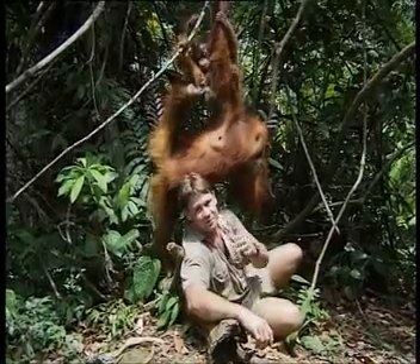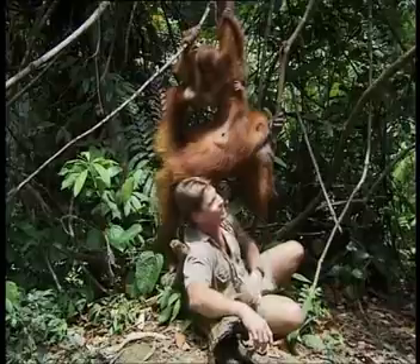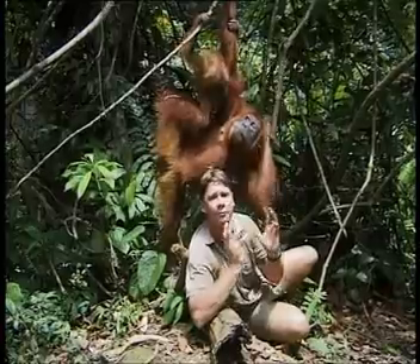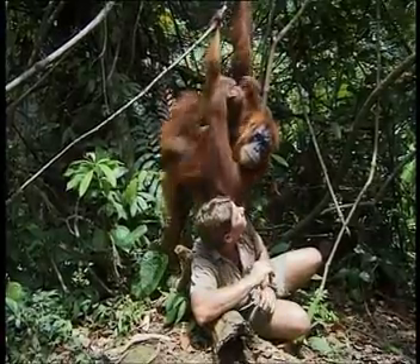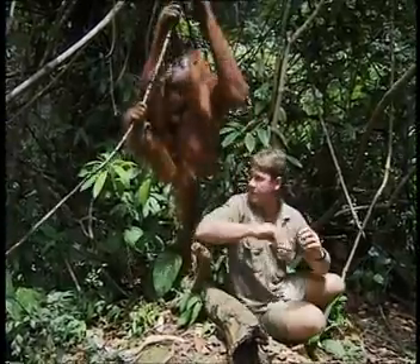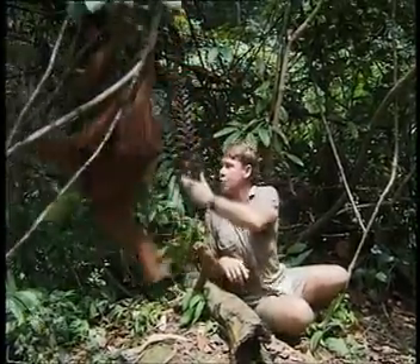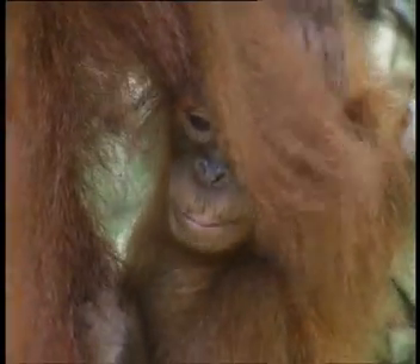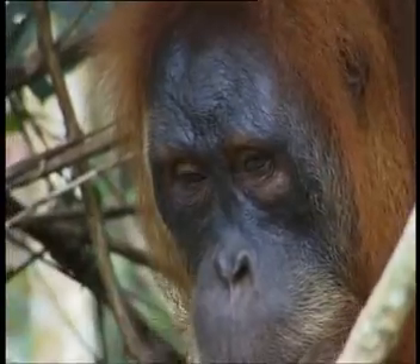If I look at her for too long I'm gonna cry. She's so drop-dead gorgeous. The other thing that I find totally amazing is they smell great - they really have a pleasant smell, absolutely pleasant. And their fur is just like beautiful red hair. Oh, we're a little bit itchy, and an itchy eye.